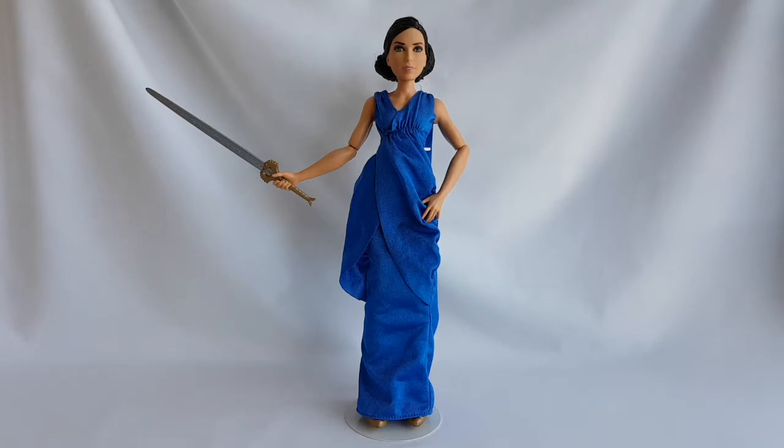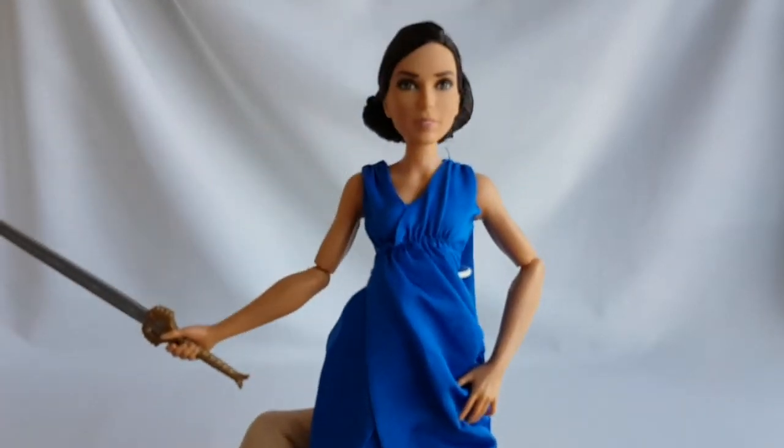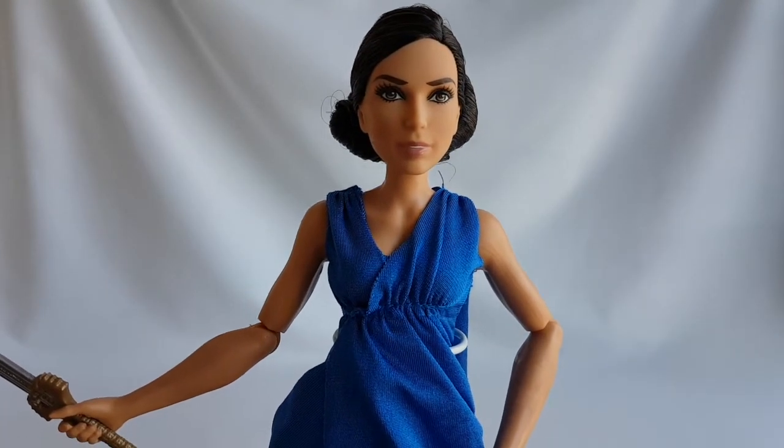And now she's out of the box, and she looks amazing! The doll has a beautiful face, and she really looks like Gal Gadot, the actress who plays Wonder Woman in the movie.